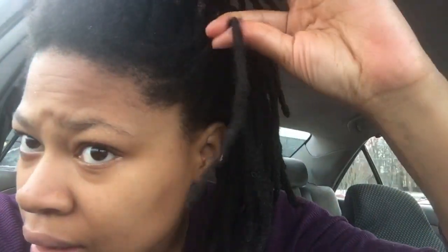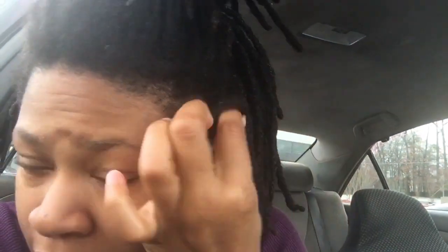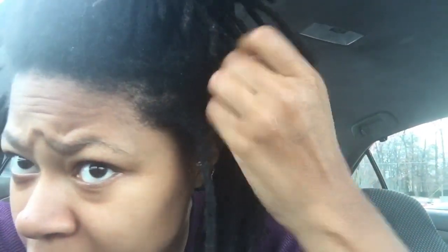So my hair is just chopped up right now. On this side, I guess it isn't as bad as the other side, but this lock is thin. Even with retwisting it, it'll still be kind of thin. And this one is kind of thin too, just a bit.